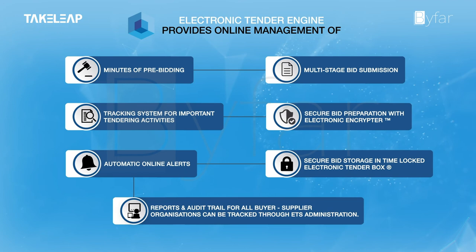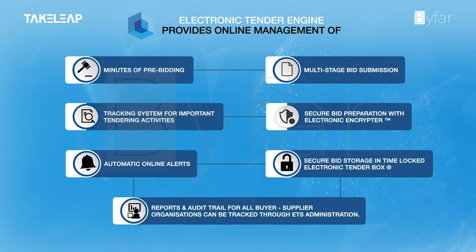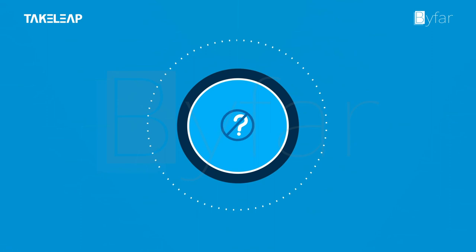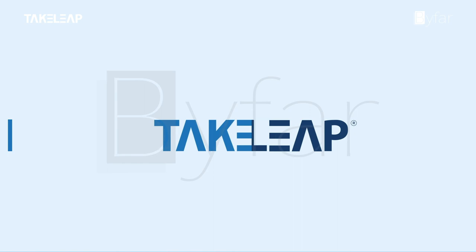The traditional bidding process cannot provide the additional advantages which are brought by this technology. While assuring its bidders unquestionable integrity and transparency, companies can save more time and money by using the Electronic Tender System. We are the Electronic Tendering System, and we ensure that bidders are always motivated to do their best.